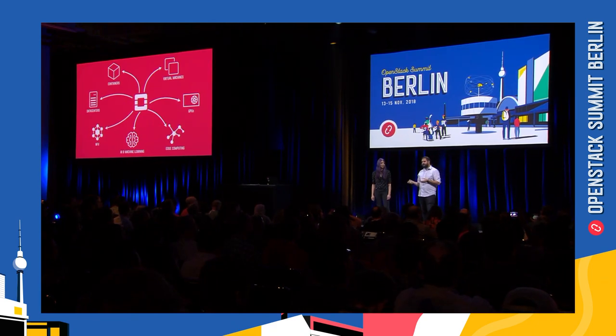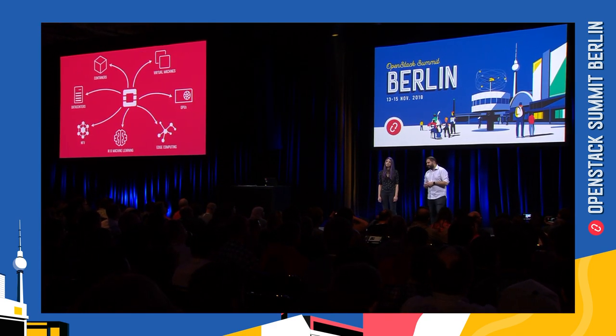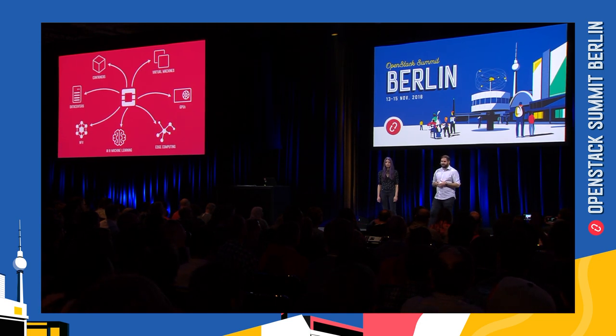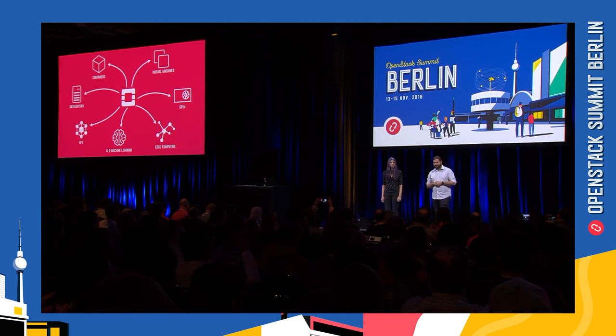Everyone has mostly seen the slide here yesterday, and we talked a lot about the transformation of OpenStack with all the new infrastructure use cases that are coming up. Today we saw a lot of really interesting use cases, including a really cool demo by AT&T that falls into many of these new use case scenarios, such as using OpenStack for NFV. What we also want to talk about today is one of those other unique use cases, which is AI and machine learning.